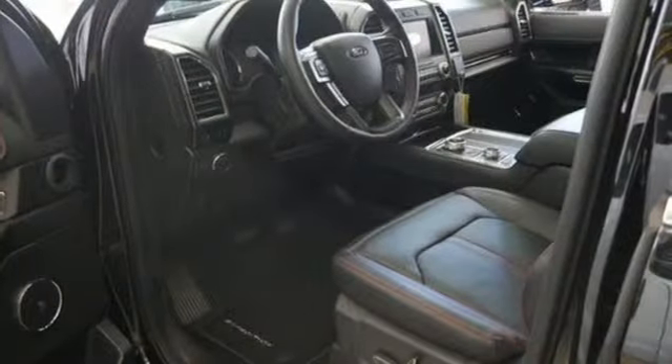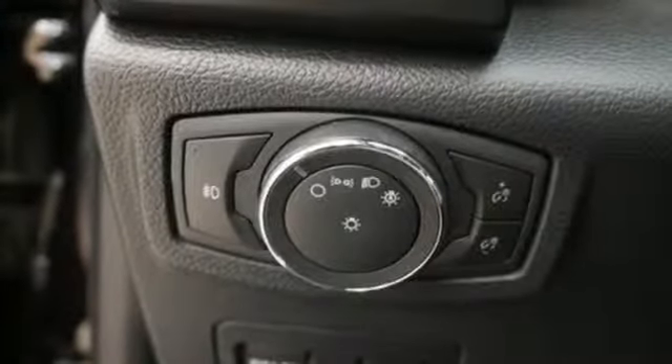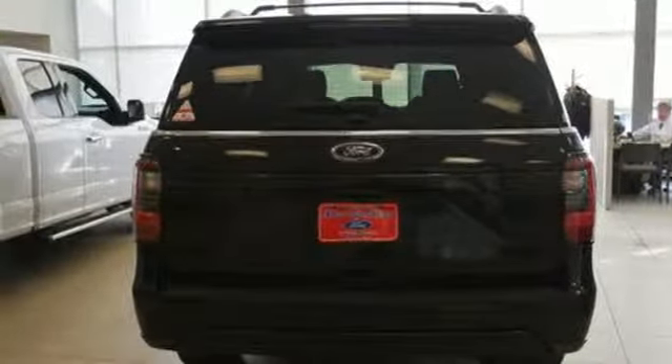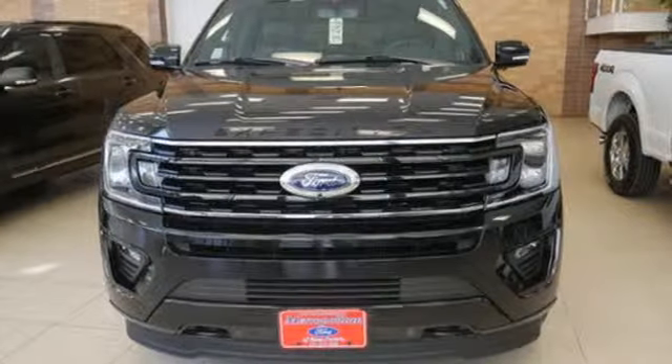Twin-turbo V6 engine, dual-zone climate control, integrated navigation system with voice activation, rear parking sensors, heated steering wheel, power-heated mirrors, streaming audio, aluminum wheels, doors and push-button start proximity key, and automatic transmission.